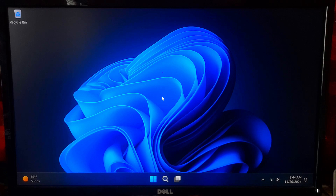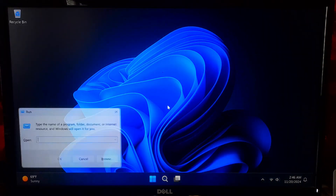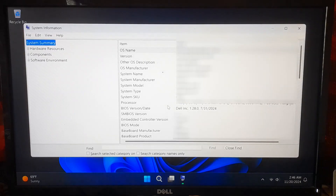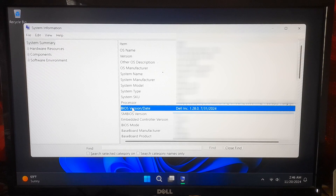Here's how to check your BIOS version. Press Windows + R to open the Run dialog. Type MSINFO and hit Enter. Look for BIOS version or date. Write this down so you can compare it with the latest version.